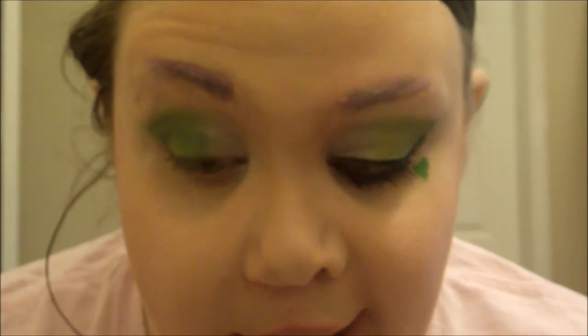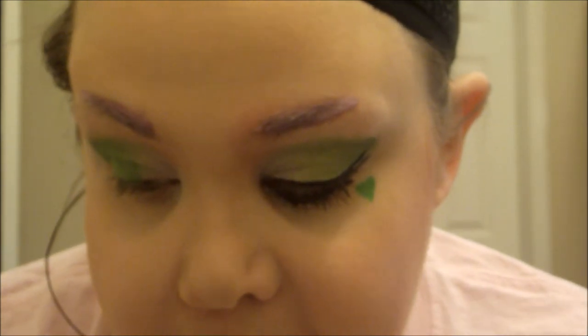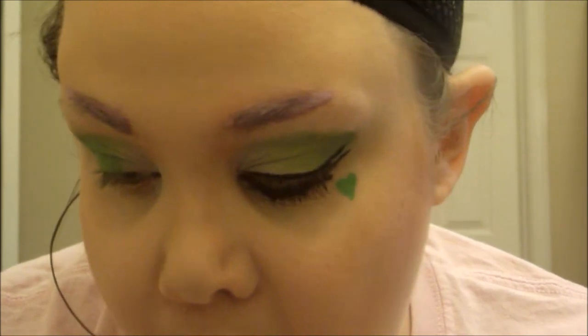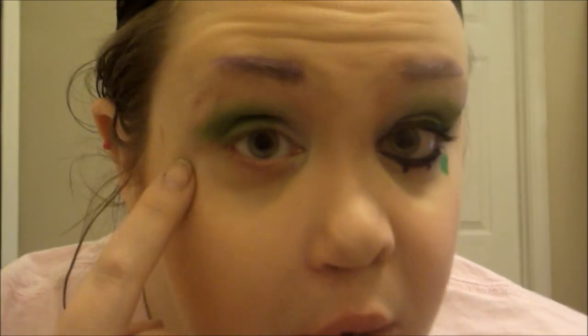The eye is pretty much done. I'm going to be lining it — doing a double wing up at the top on the top lash line, then connecting it down on the bottom and creating three little fake lashes. To do that, I'm using a really thin eyeliner: the Absolute New York Nano Liner Liquid Liner, which is amazing for doing little details.